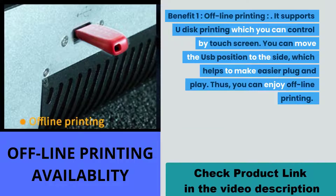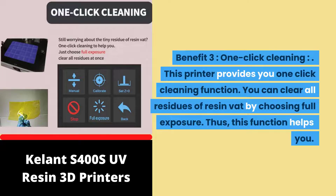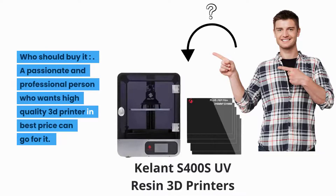Benefit one: offline printing. It supports U-disk printing controllable via touch screen. You can move the USB position to the side for easier plug and play and offline printing. Benefit two: perforated platform design. The perforated platform design enables rapid reflow of the resin so it cures more easily for correct prints. Benefit three: one-click cleaning. This printer provides a one-click cleaning function — you can clear all residues from the resin vat by choosing full exposure.